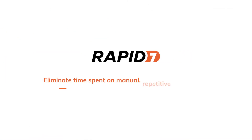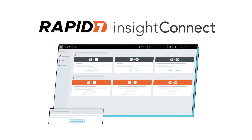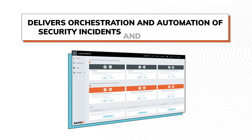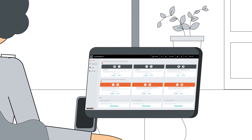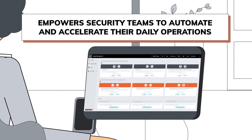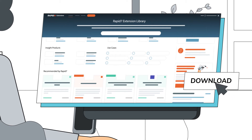Eliminate time spent on manual, repetitive security tasks with Insight Connect. Insight Connect provides an extensible cloud-based management platform that delivers orchestration and automation of security incidents and vulnerabilities. Insight Connect's workflow development and runtime platform empowers security teams to automate and accelerate their daily operations by leveraging a vast and growing set of integrations and automations from the Rapid7 Extensions Library.